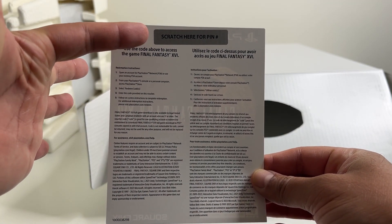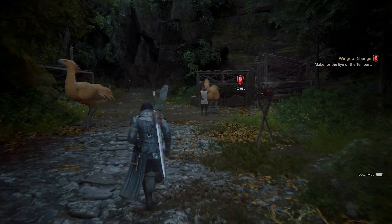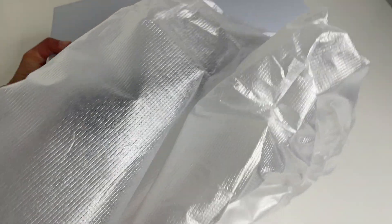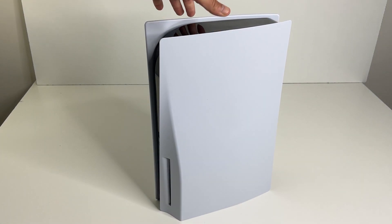Back to the main box, we have the disc console. Don't throw out the box just yet because loose inside is the digital code for Final Fantasy. On the back you do have to scratch and reveal the code. I think it's nice that they're doing this because some people might return or resell the console — that way the digital code doesn't get compromised.